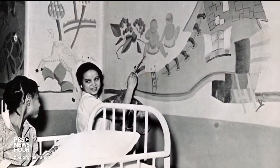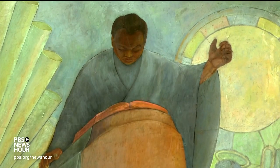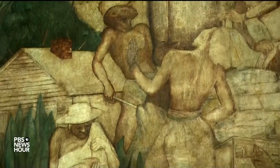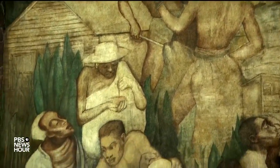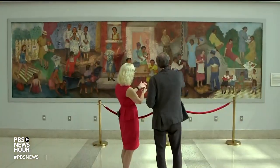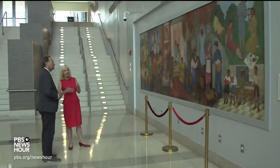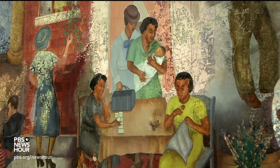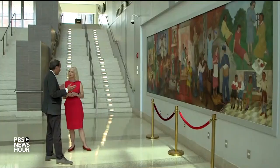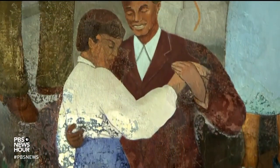The murals at Harlem Hospital were also important for capturing Black life by Black artists — a cycle of works by Vertis Hayes, others by Charles Alston. Some early sketches were rejected by hospital administration for focusing too much on so-called Negro subject matter. But after protests, the artists, like Georgette Seabrook, largely prevailed. Seabrook's 1937 painting is titled Recreation in Harlem, created when she was a Black woman artist living in Harlem. The WPA itself didn't hire many Black artists, so the Harlem Hospital was really a launch for a lot of these artists.